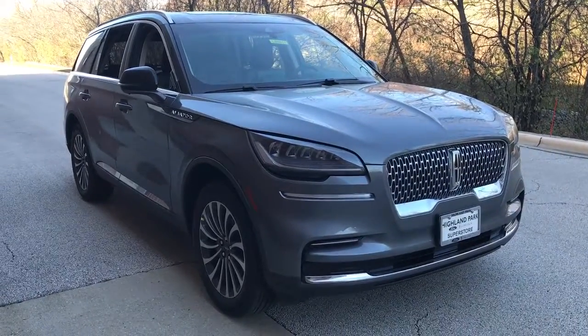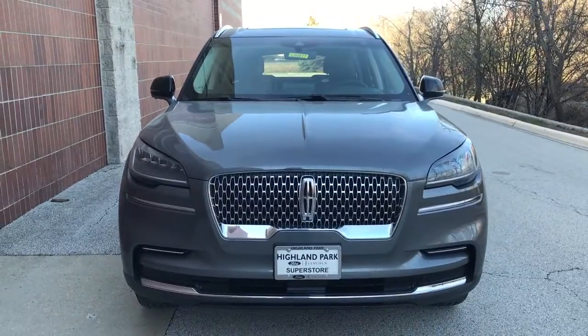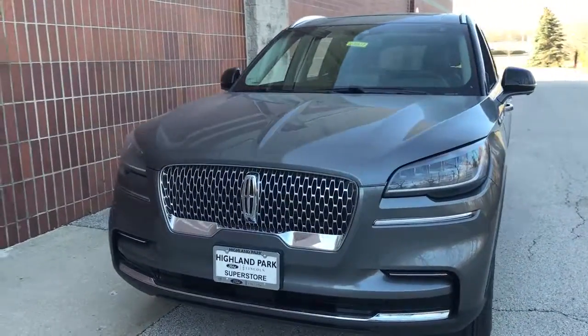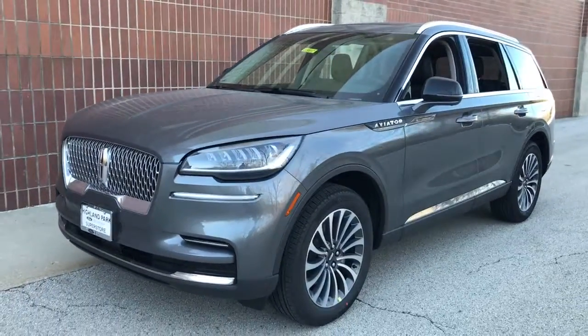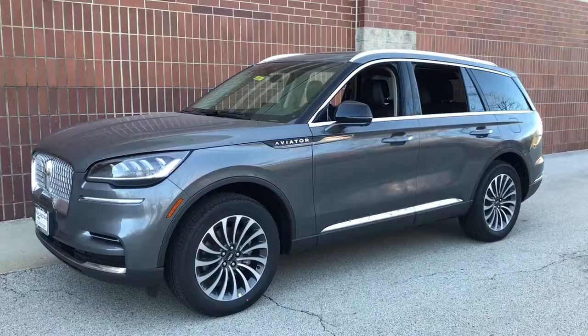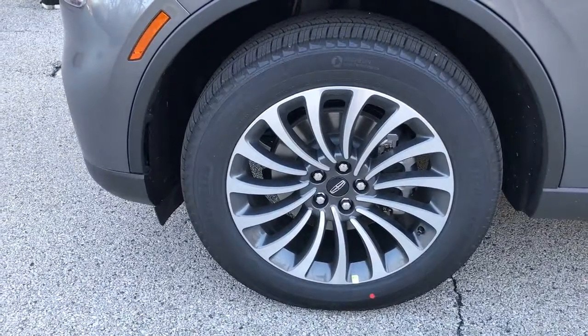Introducing the 2022 Lincoln Aviator. Take a closer look at this captivating aviator, the elegant midsize SUV that prioritizes comfort and performance. From its standard suite of driver assist tech to its premium entertainment system to its gusty power, this vehicle is designed to elevate all of your adventures.